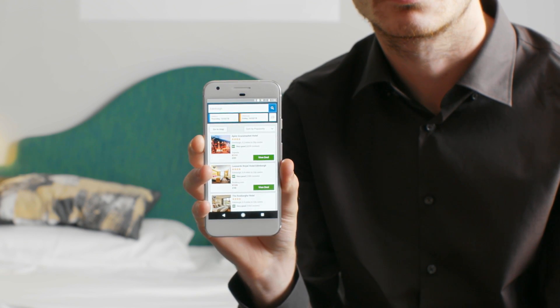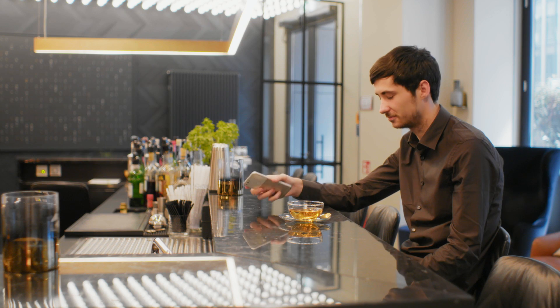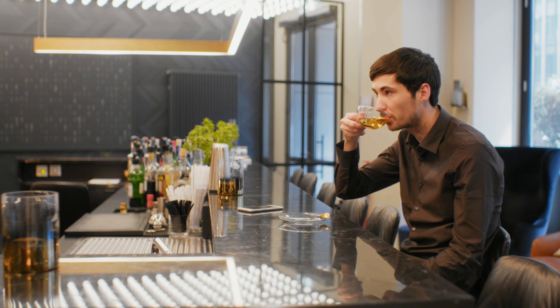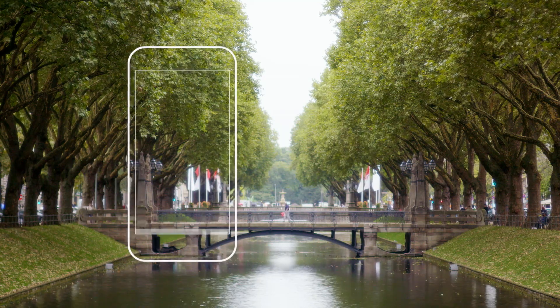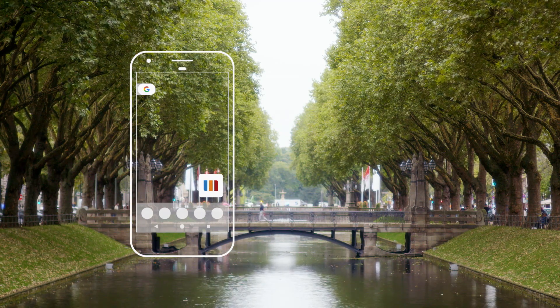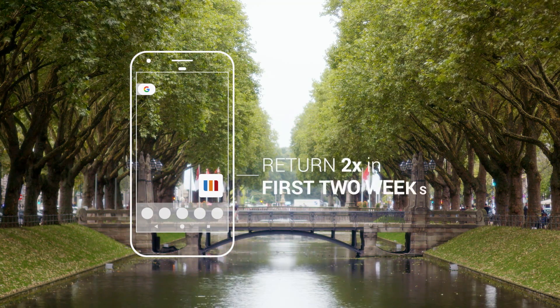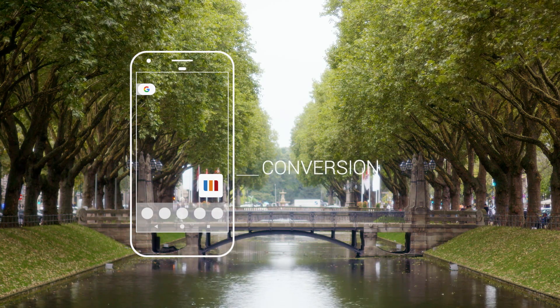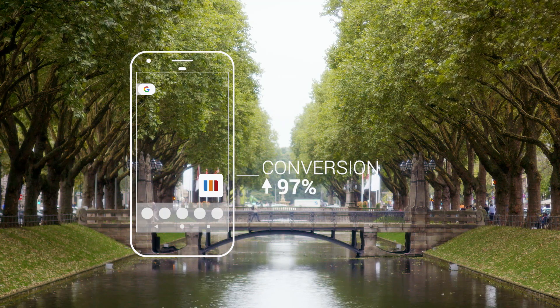We know from data that if we give our users the best experience they can actually gain, we as a business benefit from it. After installing the PWA on their home screen, users have come back at least twice in the first couple of weeks. Also, we saw for fully PWA-enabled browsers, the conversion rose by 97%.